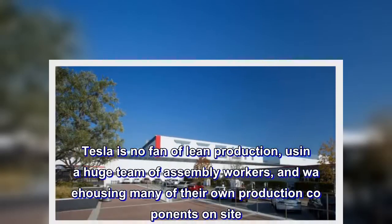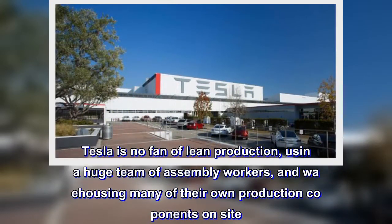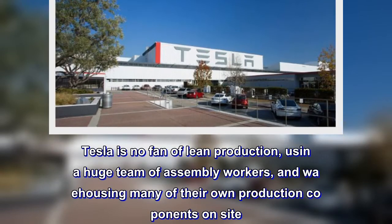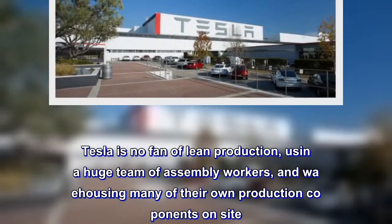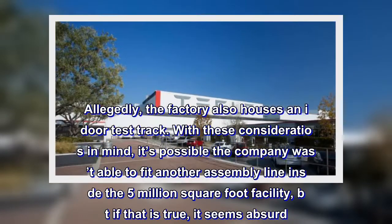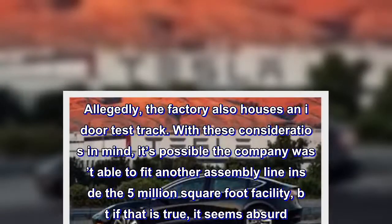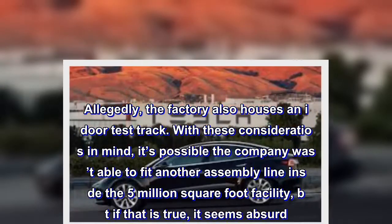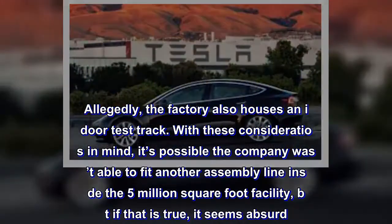Tesla is no fan of lean production, using a huge team of assembly workers and warehousing many of their own production components on site. Allegedly, the factory also houses an indoor test track. With these considerations in mind, it's possible the company wasn't able to fit another assembly line inside the 5 million square foot facility — but if that is true, it seems absurd.